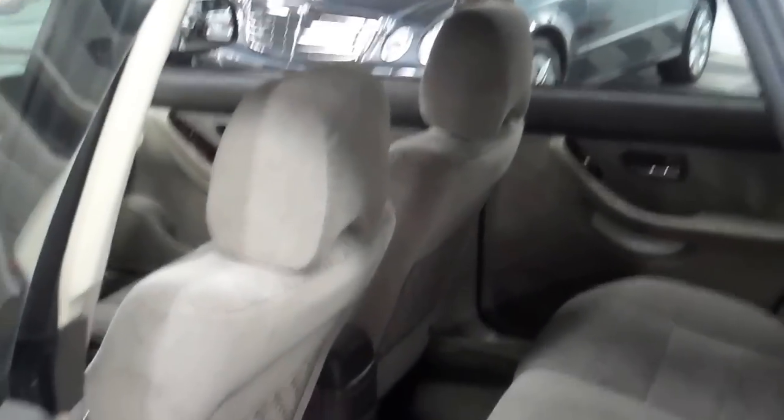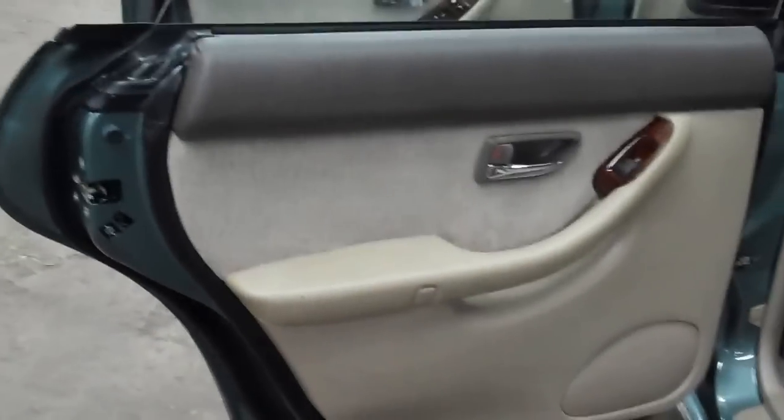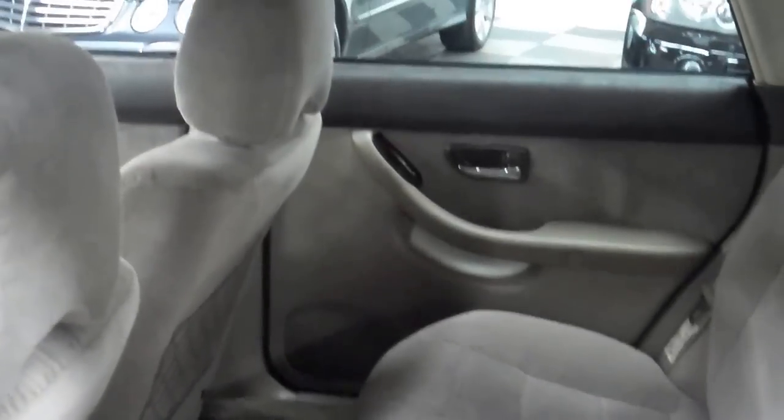The car is running very quietly — that great Subaru Boxer engine. Back seat, more of the same — very, very clean. Power windows back here, a little bit more wood trim. As you can see, very clean. The cloth is in great shape.